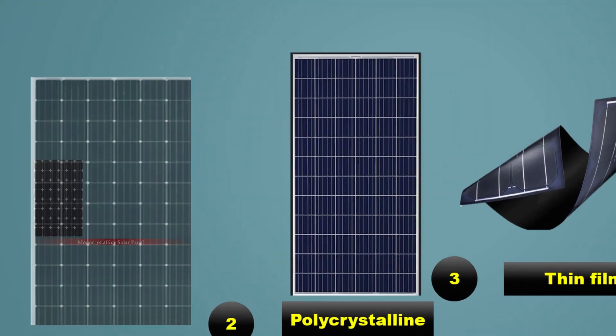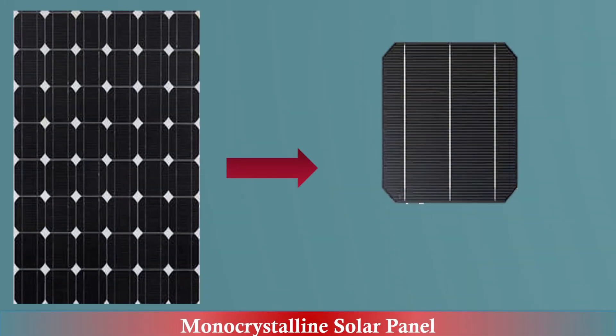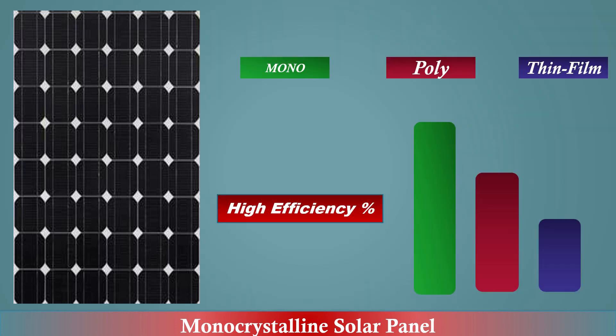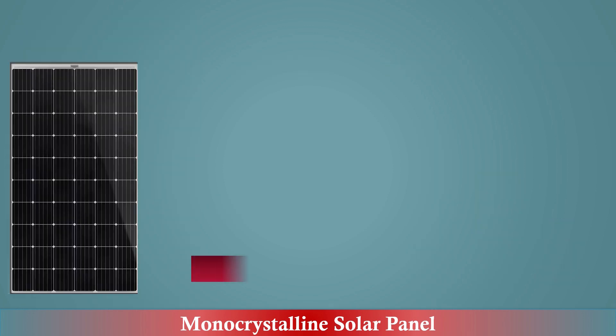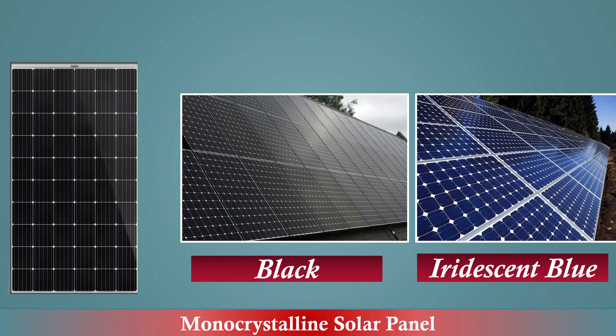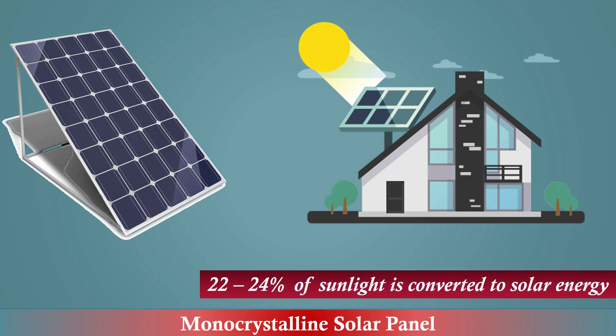Number one: monocrystalline solar panel. Monocrystalline solar panels are a type of solar panel that uses monocrystalline silicon cells. These cells are made from a single crystal structure, which allows electrons to move more freely, resulting in a higher efficiency rate compared to other types of solar panel. Monocrystalline solar panels are known by their black color or iridescent blue color.